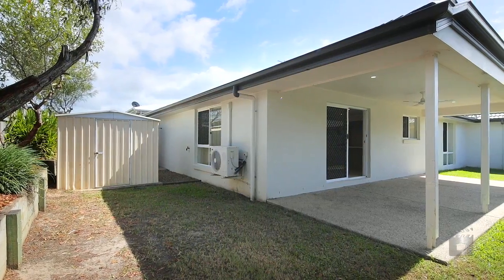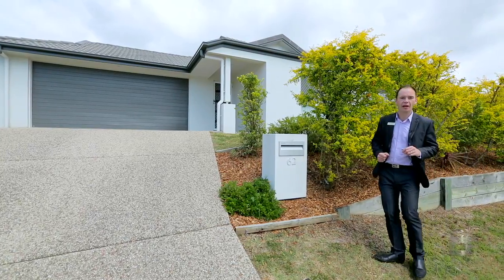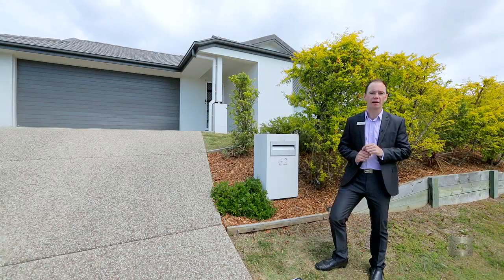There is some yard for the kids, a shed, water tank, and an oversized double garage. This home at 62 Balgownie Drive is excellent value compared to similar homes in the area. Don't miss your chance to make a smart investment.